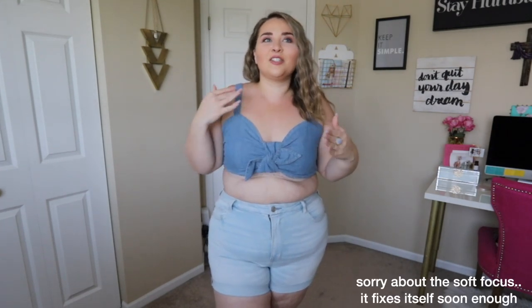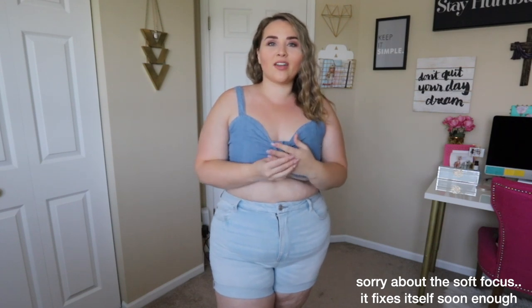Hi guys, welcome back to my channel. My name is Sarah Rae Vargas in case you didn't know, and today I have an American Eagle haul — mostly because I've gotten so many comments from people asking me to try the curvy jeans, which I did try in my last video with American Eagle, but also the curvy shorts. That's what I'm wearing right now.